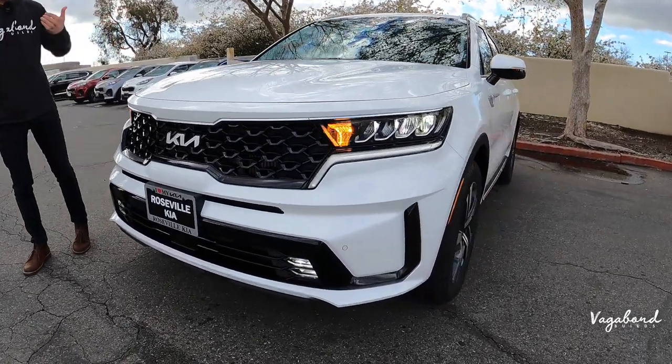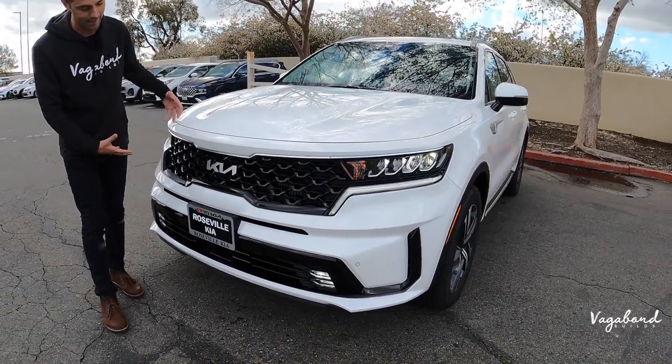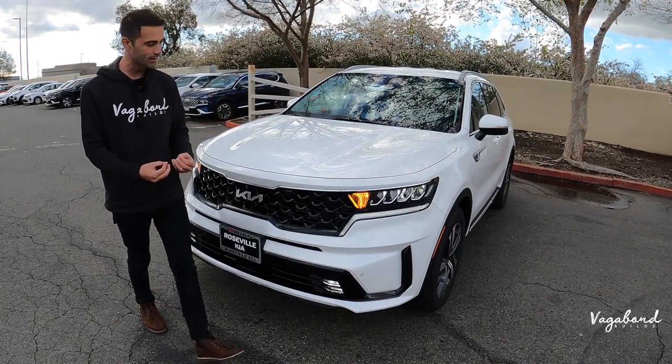Honestly, for the Kia brand, it gives this Sorento a very nice, aggressive, and sporty front end look.